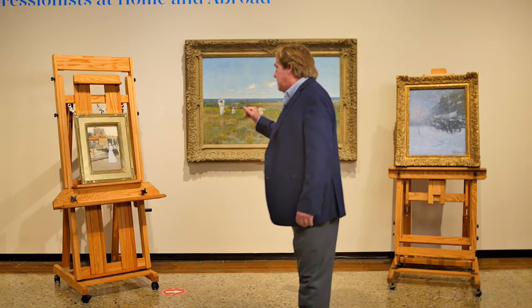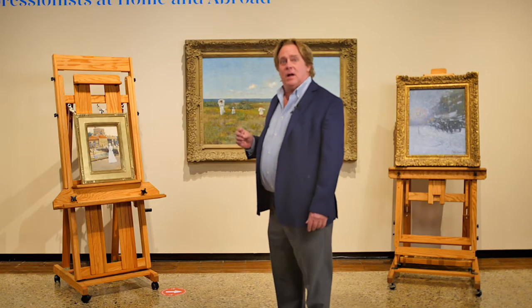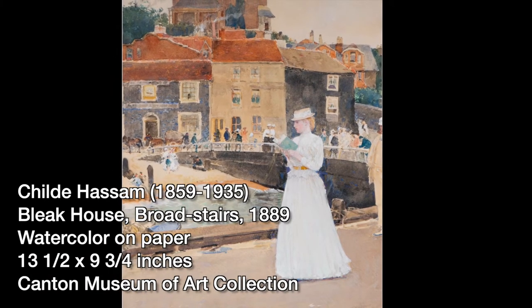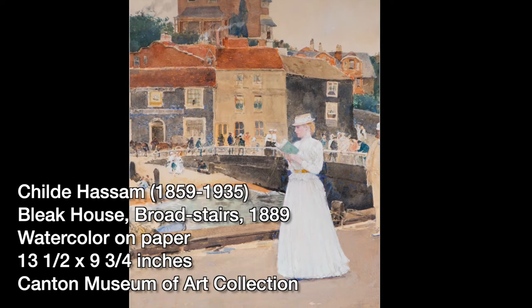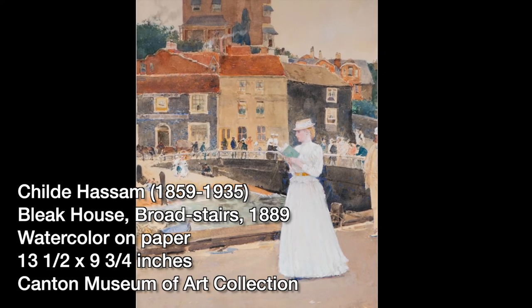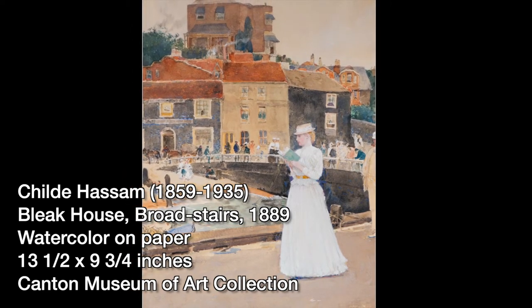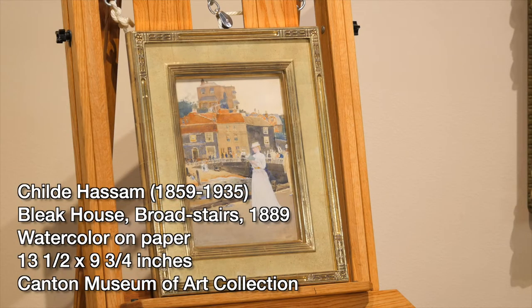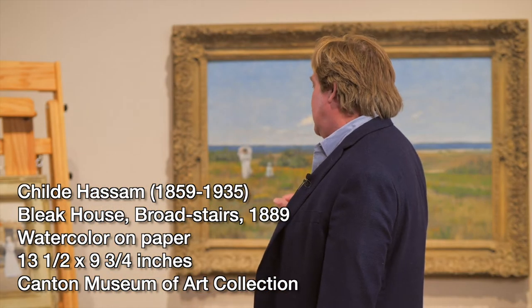This section of the exhibition focuses on some of the pure American Impressionists, particularly William Merritt Chase and Childe Hassam, who are two of the most famous figures in the history of American paintings. I'm going to start first with the watercolor here by Childe Hassam that was done in England in 1889.